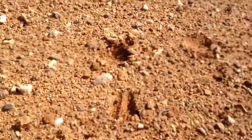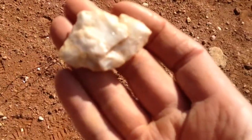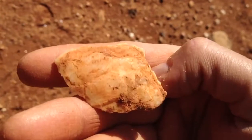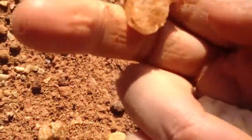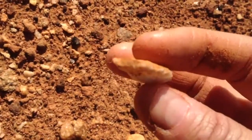All right, just a couple minutes later Tyler found this knife, and then I just found this one. It's been resharpened it looks like a couple of times. Cool little stem though. All right, we're going to keep on going.